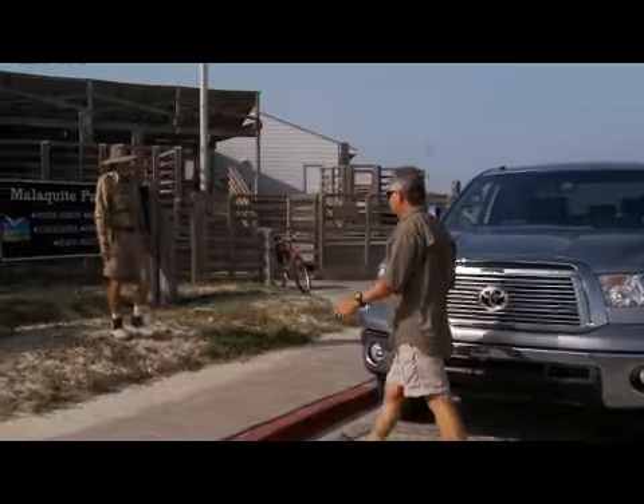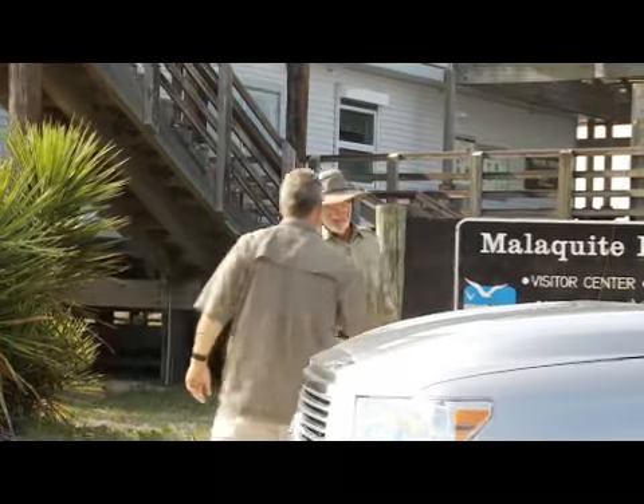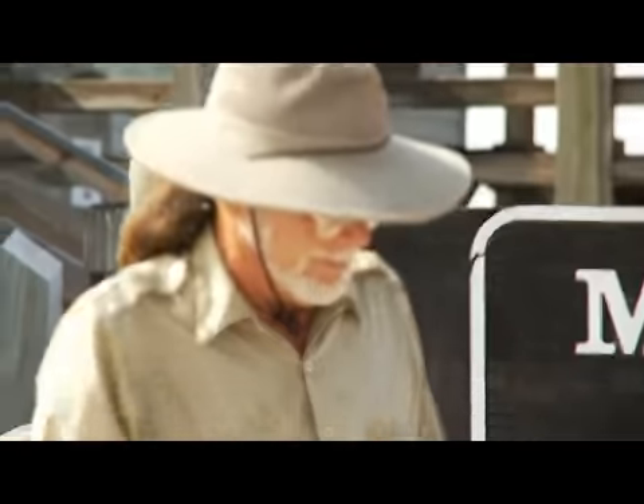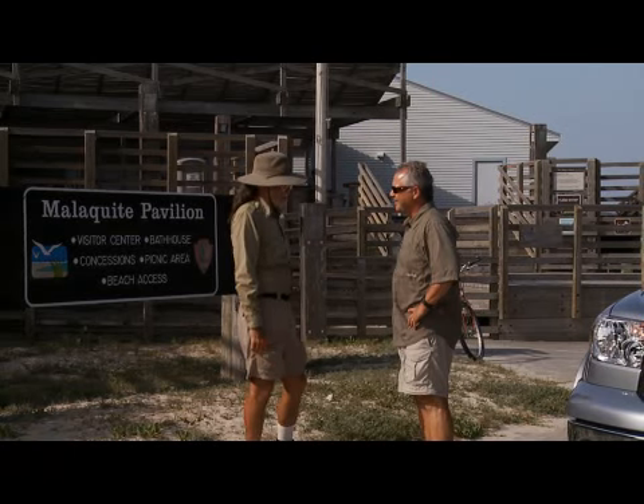I'm looking for this Corpus Christi hard case, Billy Sandefur. Well, that'd be him — what's left of him anyway. Good to see you. Eddie Nickens, Field & Stream. Welcome to South Texas and Padre Island National Seashore. I'm ready to go down to God's Country. You want to go down and ride around a bit? Let's go check it out.